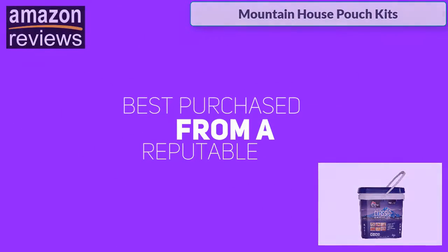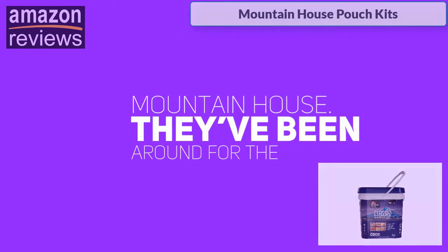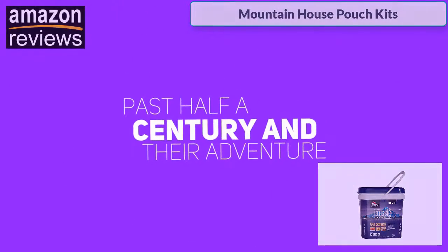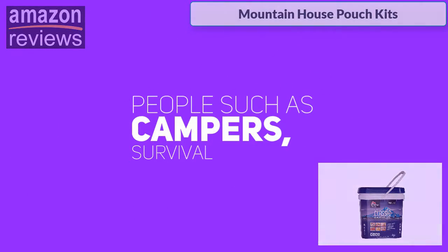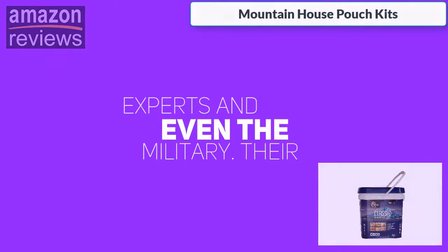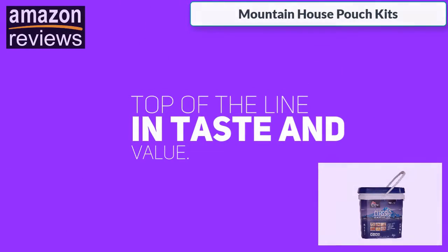This is best purchased from a reputable vendor, and one of the best in the business is Mountain House. They've been around for the past half a century, and their adventure meals have been used by thousands of people such as campers, survival experts, and even the military. Their freeze-dried meals are nutritious and top of the line in taste and value.